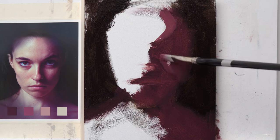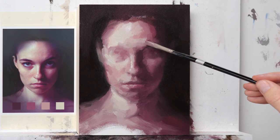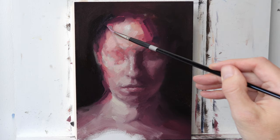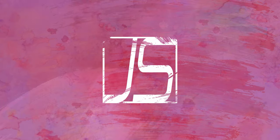Hey, what's up all you art geeks. Today we're going to talk about something that is a fairly common question that I get regarding my oil paintings, and that is, how do you know when your oil painting is done?